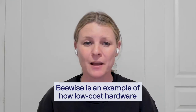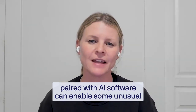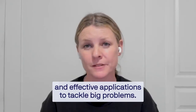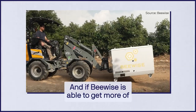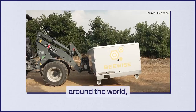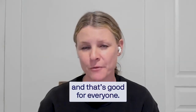BeeWise is an example of how low-cost hardware paired with AI software can enable some unusual and effective applications to tackle big problems. And if BeeWise is able to get more of its bee homes into the hands of farmers around the world, it could save many more honeybees, and that's good for everyone.